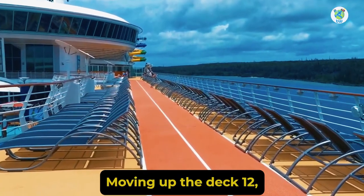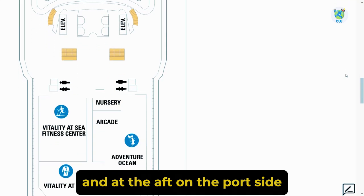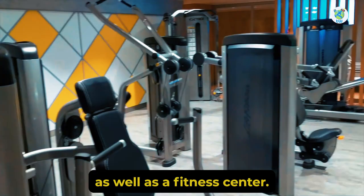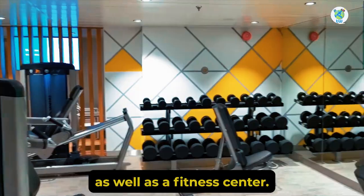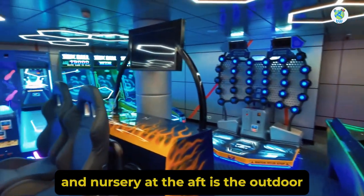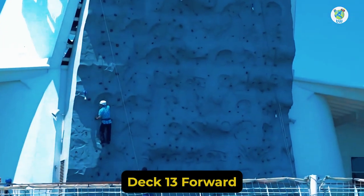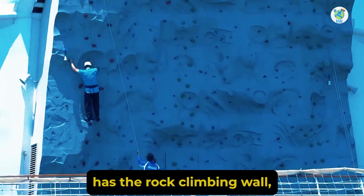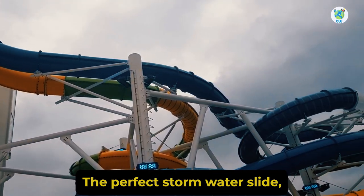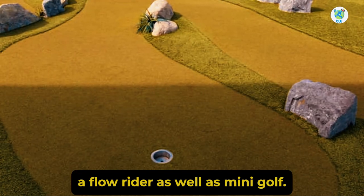Moving up to Deck 12, we have the running track. At the aft on the port side is Vitality Spa as well as a fitness center. The starboard side hosts Adventure Ocean, an arcade, and a nursery. At the aft is the outdoor teen area. Deck 13 forward has the rock climbing wall, a sports court, the Perfect Storm water slide, a FlowRider, as well as mini golf.